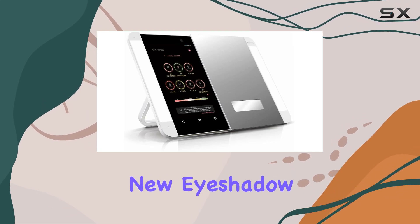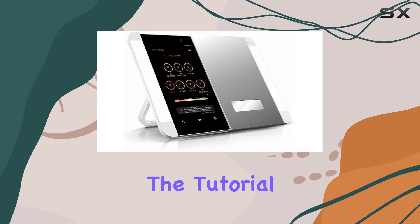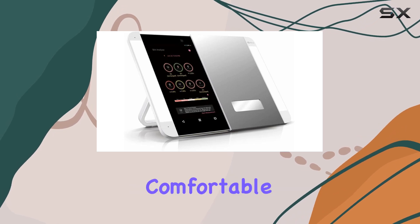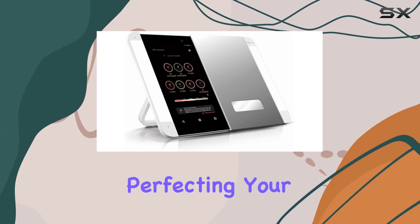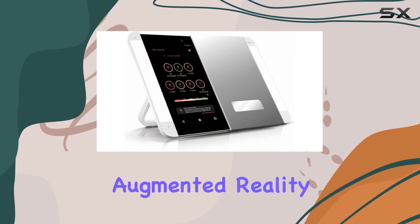Whether you're trying out a new eyeshadow technique or mastering the perfect winged liner, having the tutorial right in front of you makes all the difference. With the option to flip to landscape mode for more comfortable viewing, you can focus on perfecting your look without straining your neck.